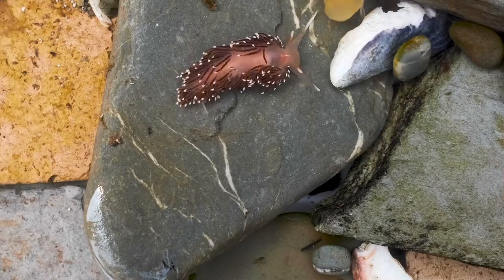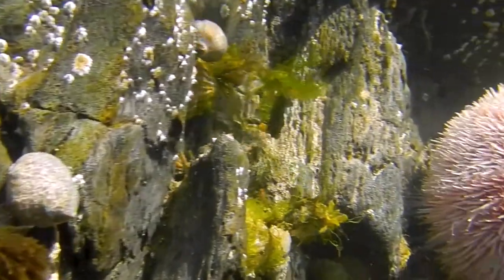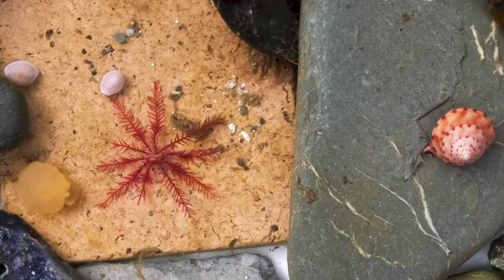It's amazing how much life can flourish in such a small space. In this miniature ecosystem, we can find tiny predatory sea slugs, large grazing sea urchins and delicate, plankton-eating feather stars.